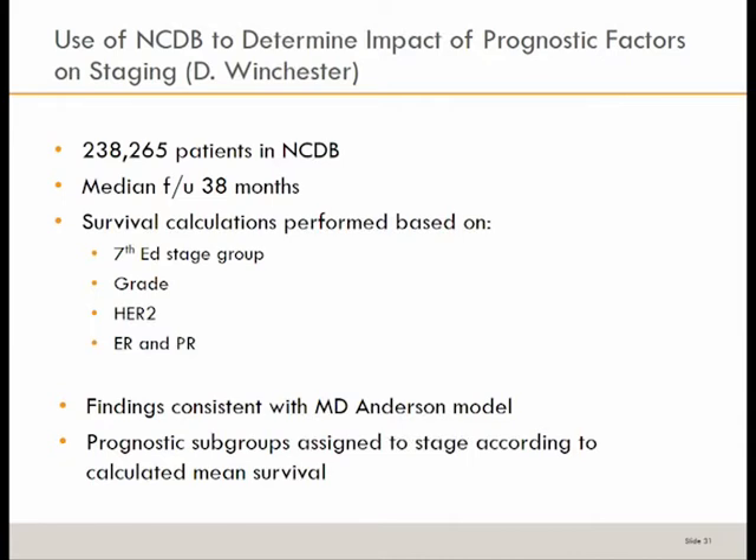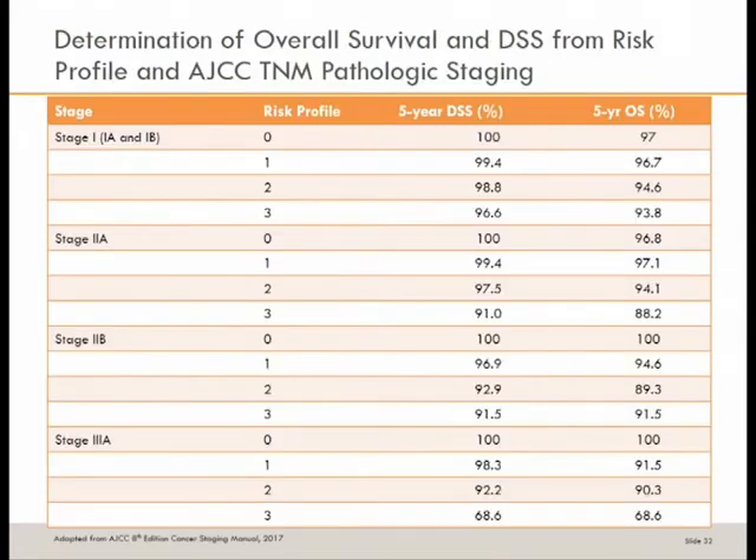A stage 3A now means different things — not all 3As are the same. Differences based on biological markers are significant. A 3A with a zero risk profile has an excellent five-year overall survival, while a 3A with a risk profile of three looks much different. You now have better discrimination between stage groups — biologic markers in this risk profile have made that possible, rather than lumping everyone together.